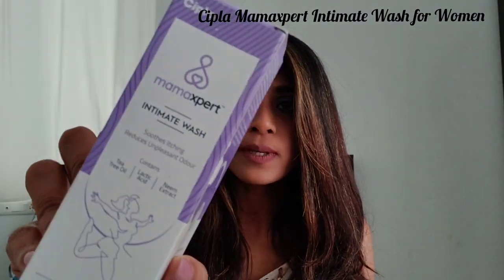The next one is the Mama Export Intimate Wash, by the brand Cipla. This is a pH-balanced product for daily use. It soothes itching, reduces unpleasant odor, and has tea tree oil, lactic acid, and neem extract. This is a very thoughtful product because every woman should take care of their intimate hygiene. It's a really good product since Cipla is a very well-known brand for pharmaceutically approved products and medicines.